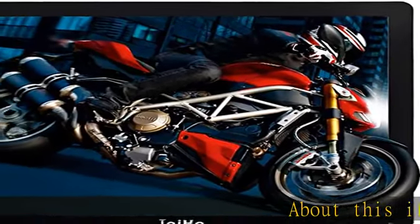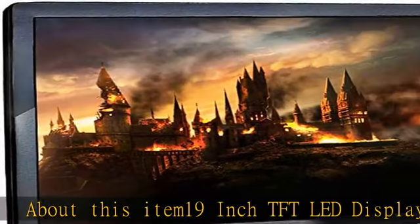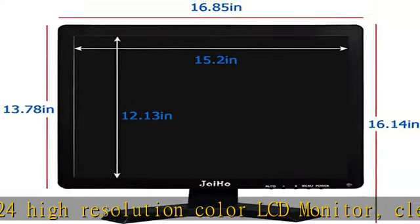19-inch TFT LED display, 1280x1024 high-resolution color LCD monitor, clear image and colorful display, built-in high-quality dual loudspeakers.